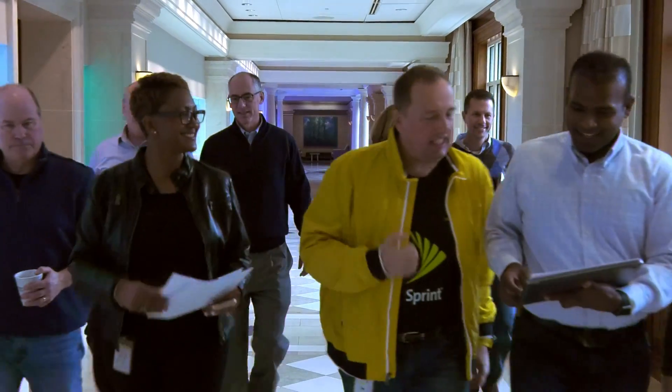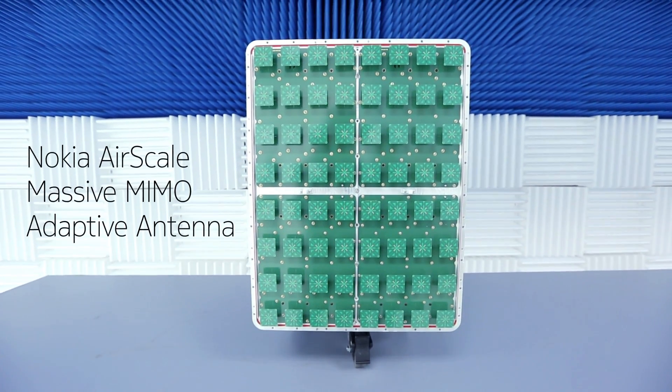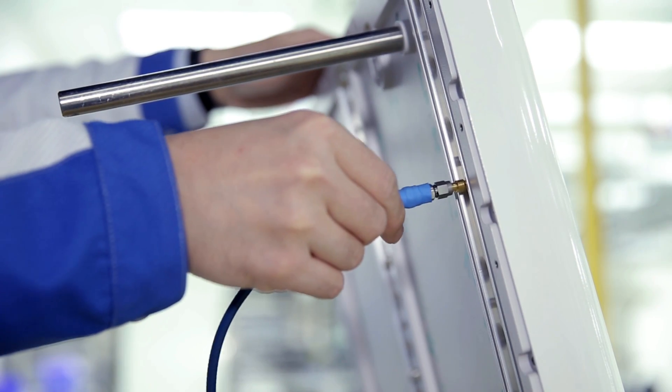Massive MIMO works by adding more antennas to our radios and supporting three-dimensional beamforming. With Massive MIMO solutions, Sprint has the ability to increase cell capacity by 10 times. Massive MIMO is a competitive advantage for Sprint because it's more easily deployed on TD-LTE and it's more easily deployed on high band spectrum.